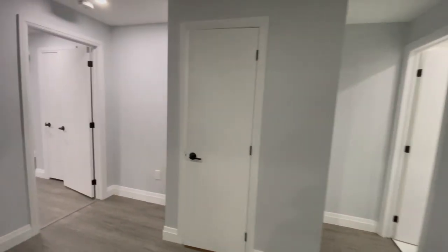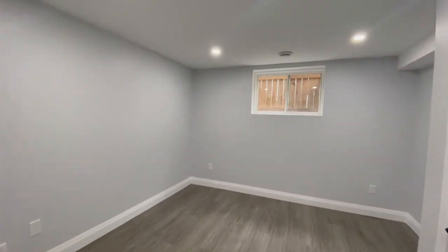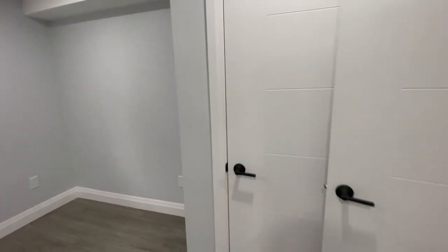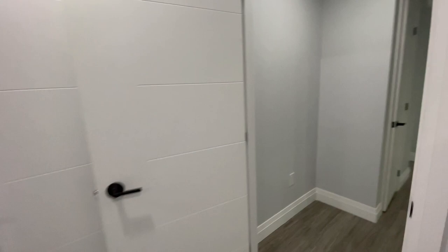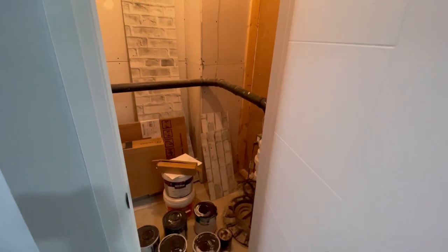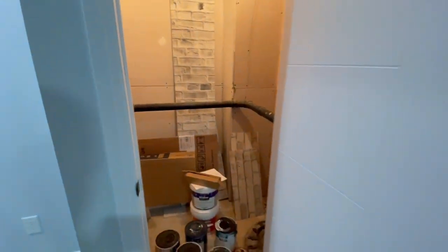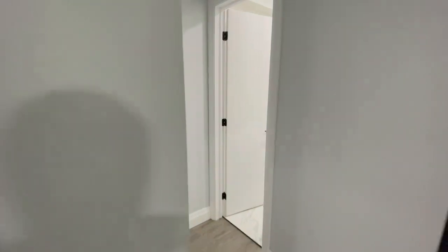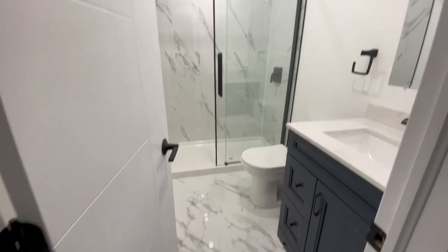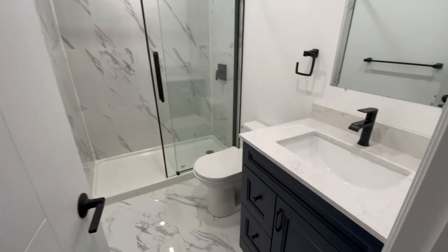This is great for families. And here is the fourth bedroom — huge windows, closet in this bedroom as well. Behind this door we've got some storage and the sump pump. And then last but not least, we have another full bath. Same finishes throughout — absolutely beautiful.